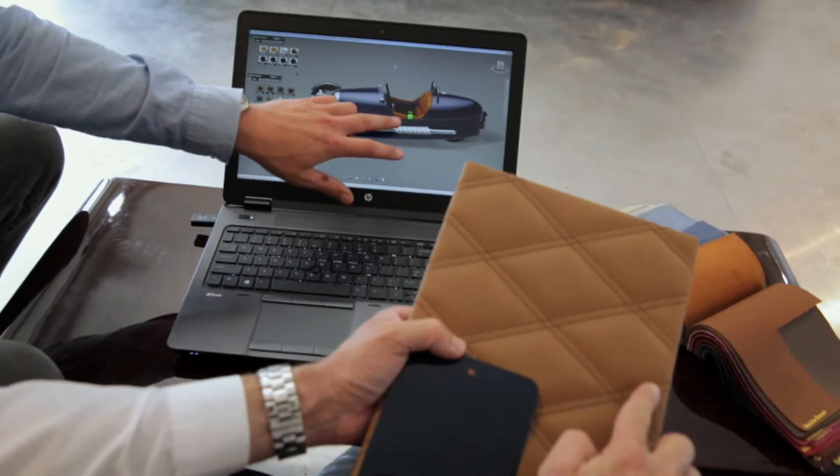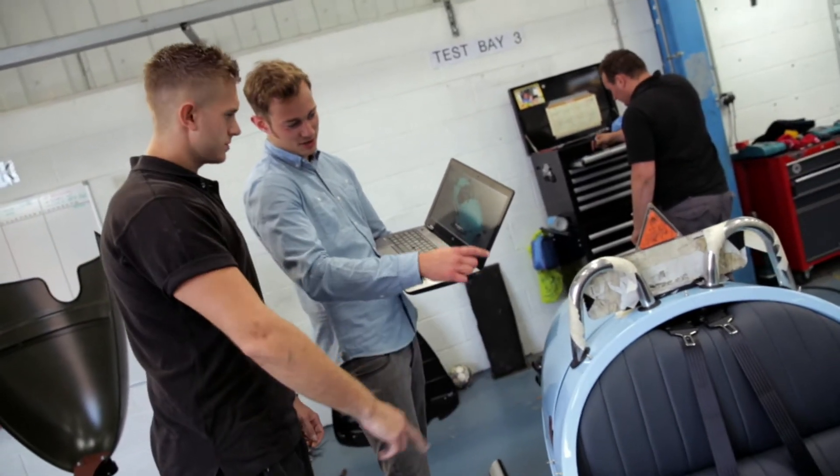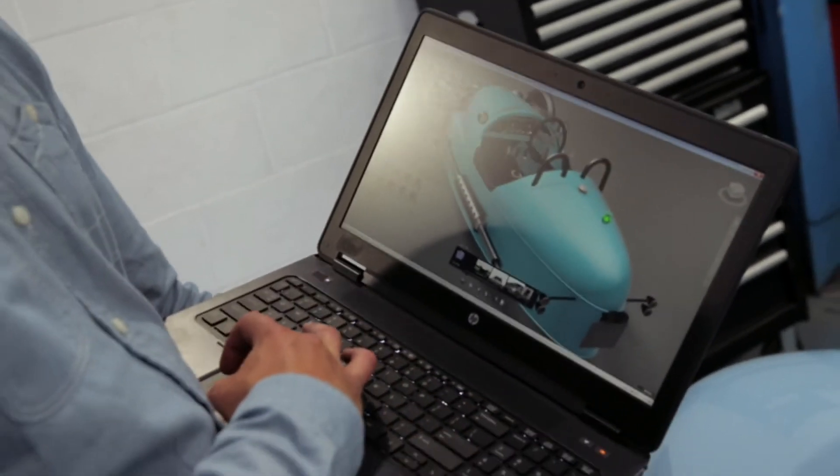We also use the Z-Books when meeting customers. But that same data can also be given to the engineers we're working alongside so they understand exactly what they're looking at.